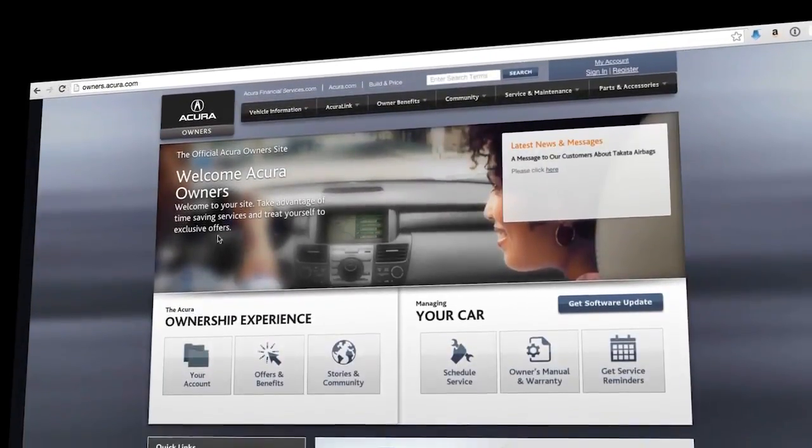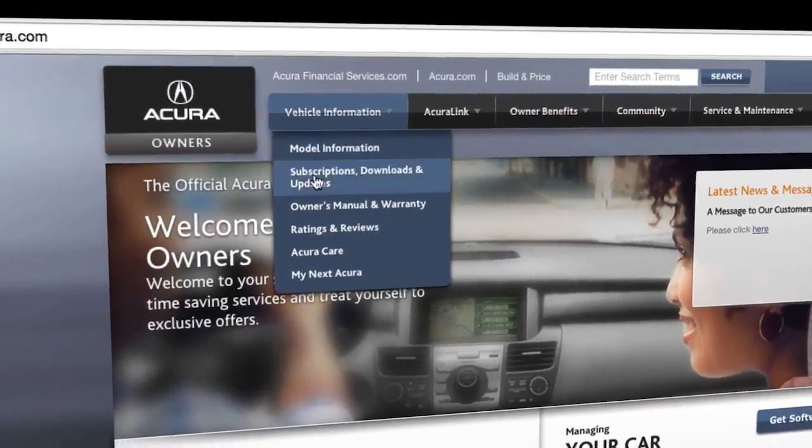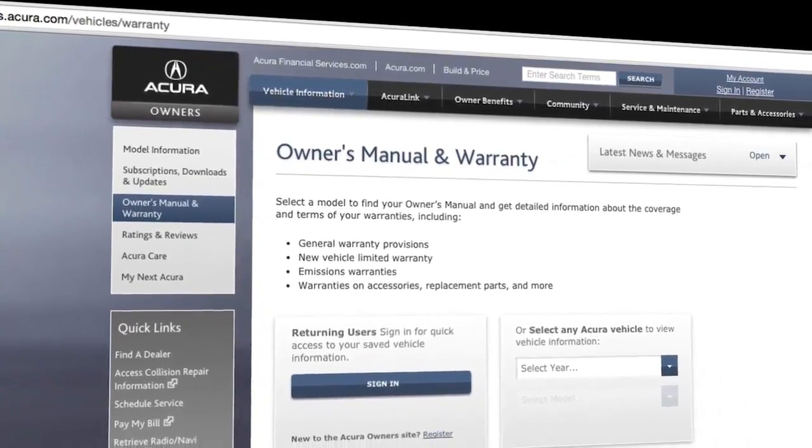For more details about controlling your Acura, see the owner's manual, which is available online at owners.acura.com.